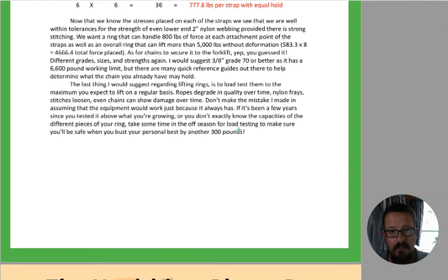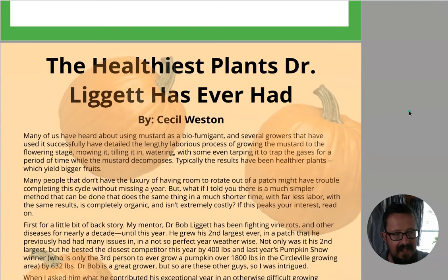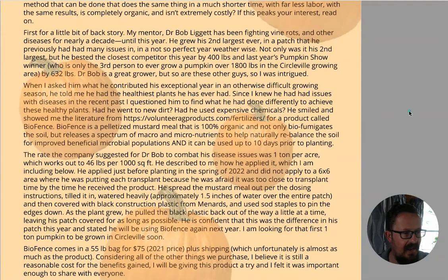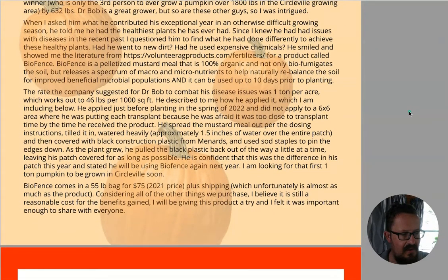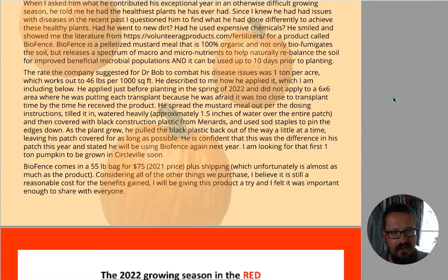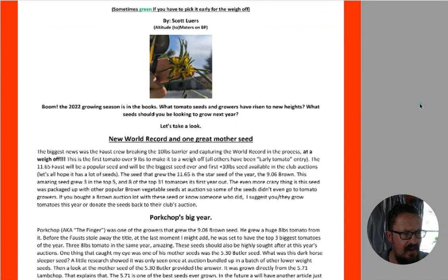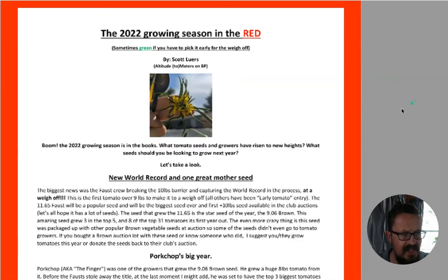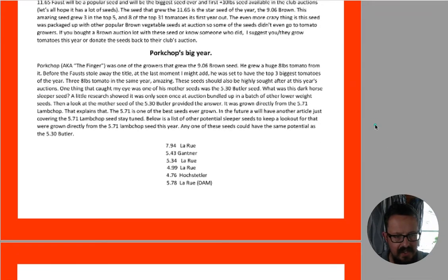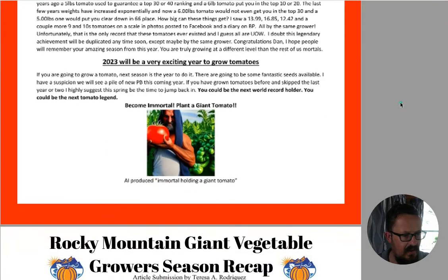With the webbing you can get it checked. Here in New Zealand where we use steel and tube for a lot of our stuff, it breaks it all down and tells you what the ratios are, the safe working loads, and how much load is on each piece of the ring force-wise. So if you've got really big pumpkins and you like looking into this stuff, it's an interesting read. We've also got an article about healthy plants - it's almost an infomercial - talking about a product called Biofence, a pelletized mustard meal which helps bio-fumigate the soil and can release a whole bunch of nutrients.